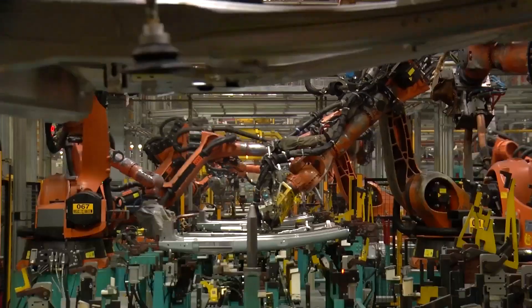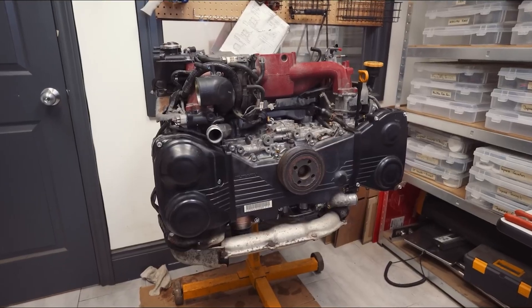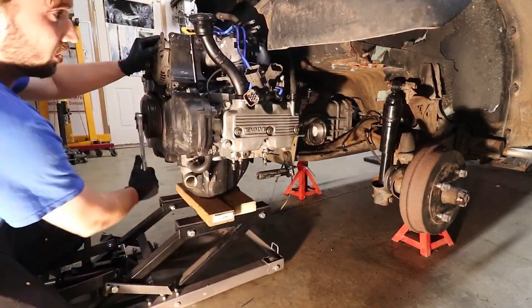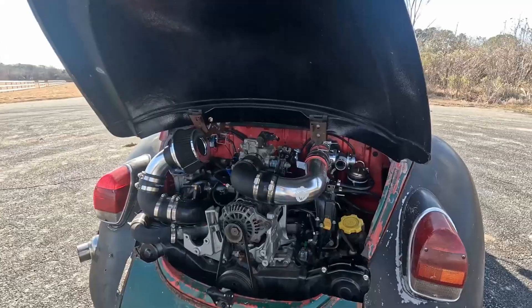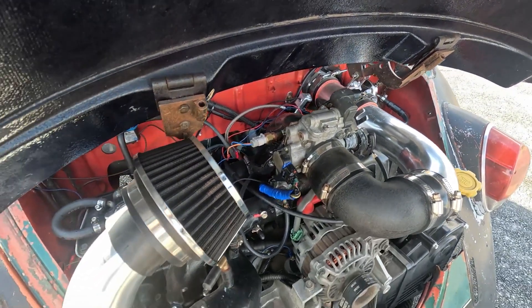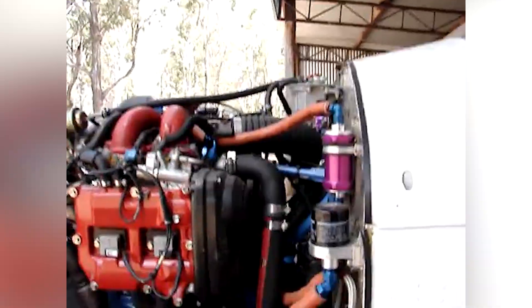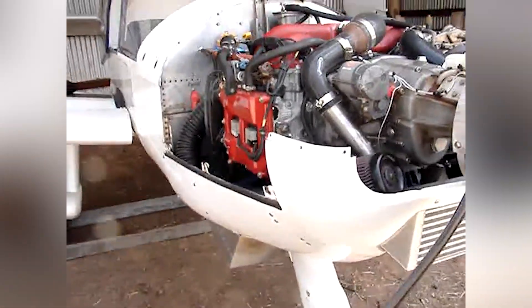Like any tuner-friendly engine, there are those who like the idea of plucking the EJ from its native home and dropping it into something completely different. Take for example the large number of classic VW Beetles powered with the boxer engine for both street and Baja use — its flat-floor construction allows it to slip into the rear engine compartment and makes a massive impact on performance. And if taking to the skies is your thing, companies like Viking Aircraft Engines, among others, power light aircraft with various EJ engines.